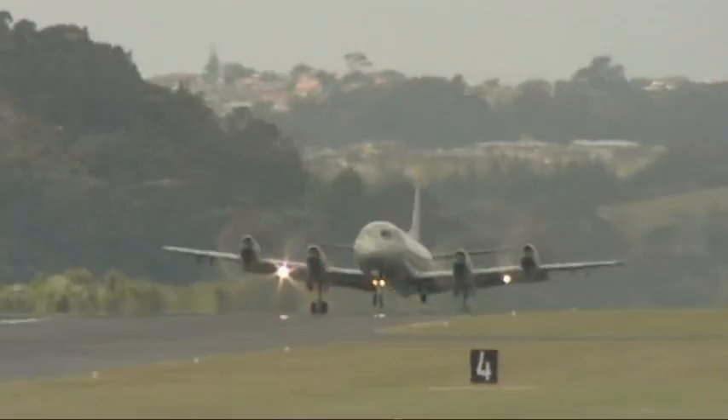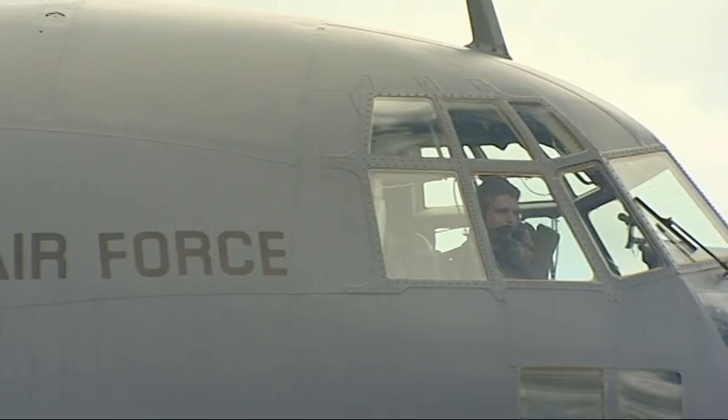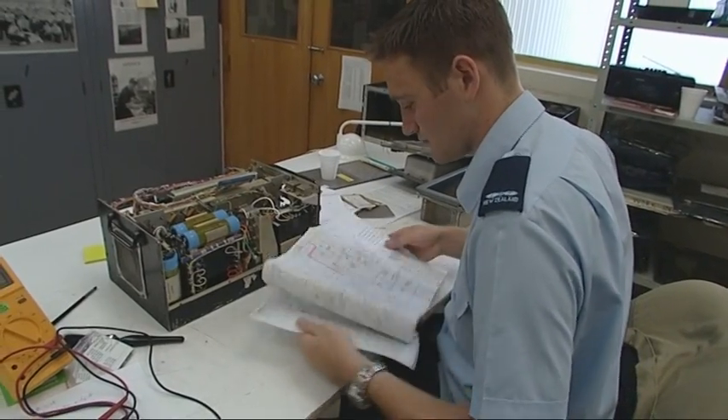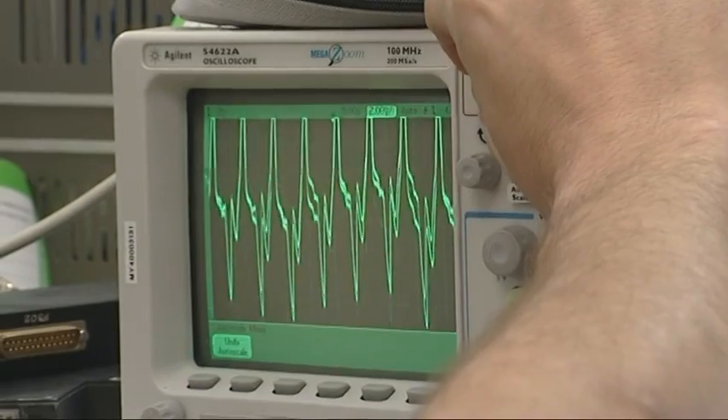My name is Monish, I'm 17, I go to Manoriwa High and I have a very great interest in the aviation industry. You're in the right place, Monish, because the Air Force has a range of jobs for anyone interested in aircraft. And leading aircraft man Chris Anker is going to show you the critical work done by avionics engineers.